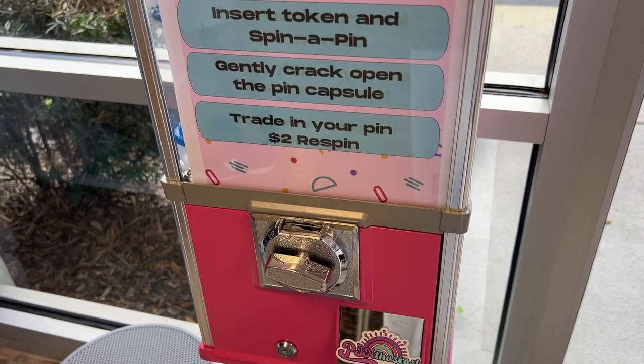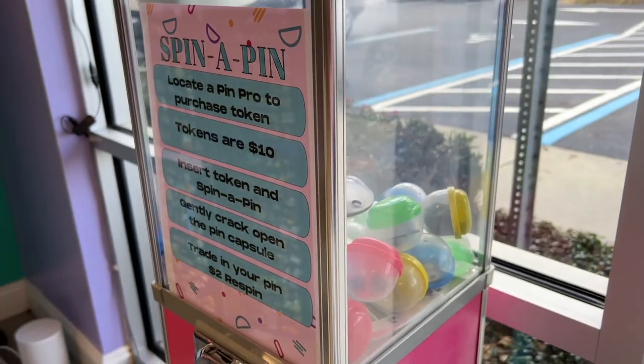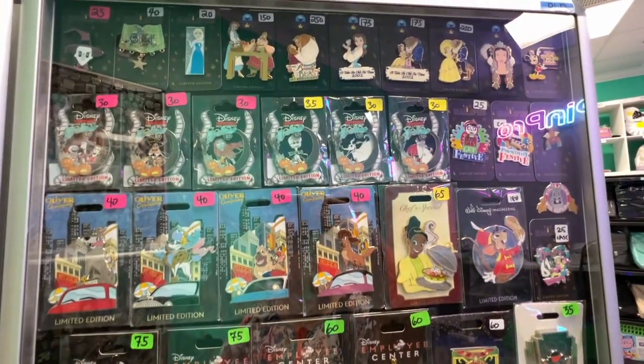This spin-a-pin machine lets you put in a token, spin, then crack open the pin capsule to see what you get. Now that we've covered the store, enjoy close-ups of some of their consignment pin displays.